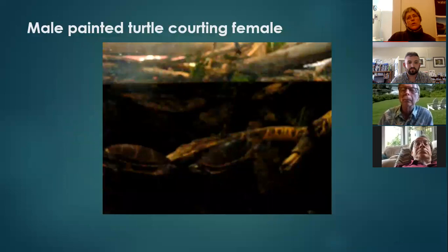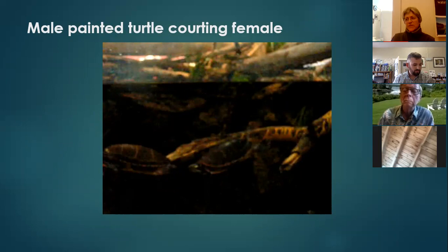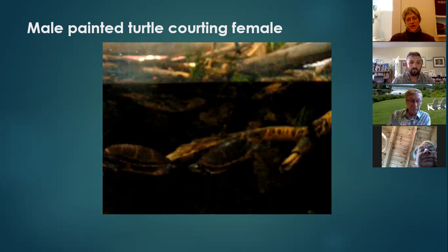All turtles have unique courting rituals. Some males will nip the hind legs of females, or males and females bob their heads back and forth at each other. You can tell a male painted turtle from a female because the male has very long fore-claws on its front limbs — maybe two and a half times longer than the female's. The male will approach a female underwater and swim backwards while stroking her face with those long claws. I was lucky enough to catch this in action.